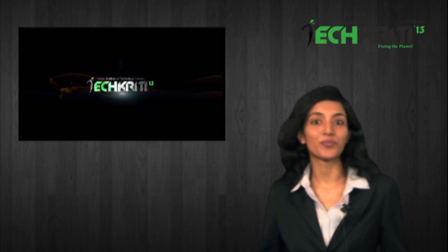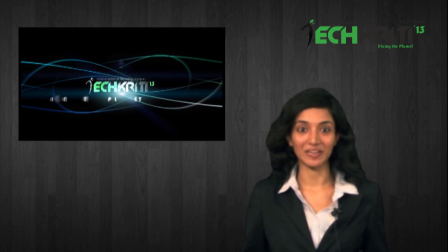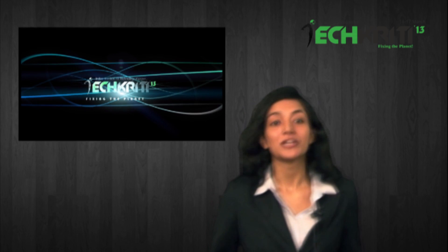Hi, this is Deepti. Welcome to the first vlog for Techkriti 13. We'd bring you the latest from Techkriti and the world of technology. Today we'd be reviewing Windows 8 and presenting you a future concept by Corning Inc.